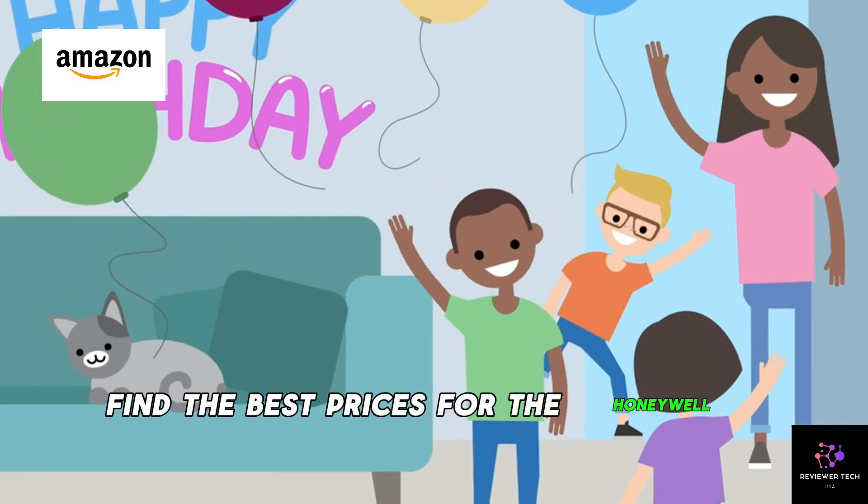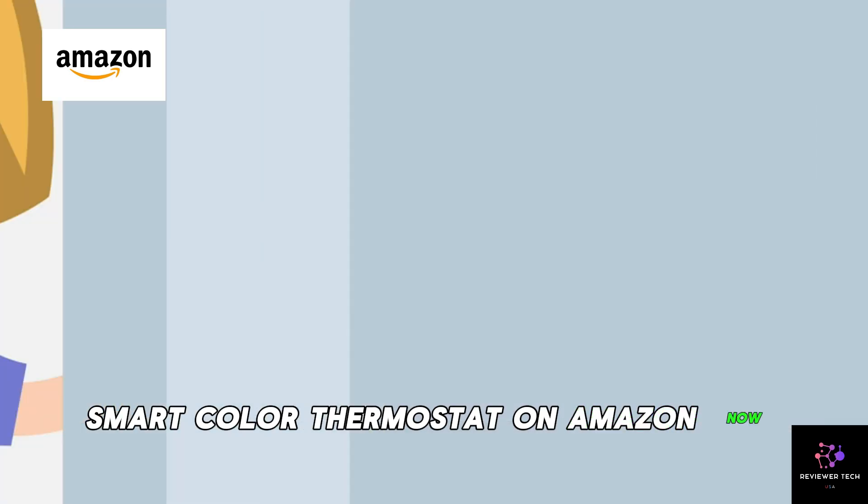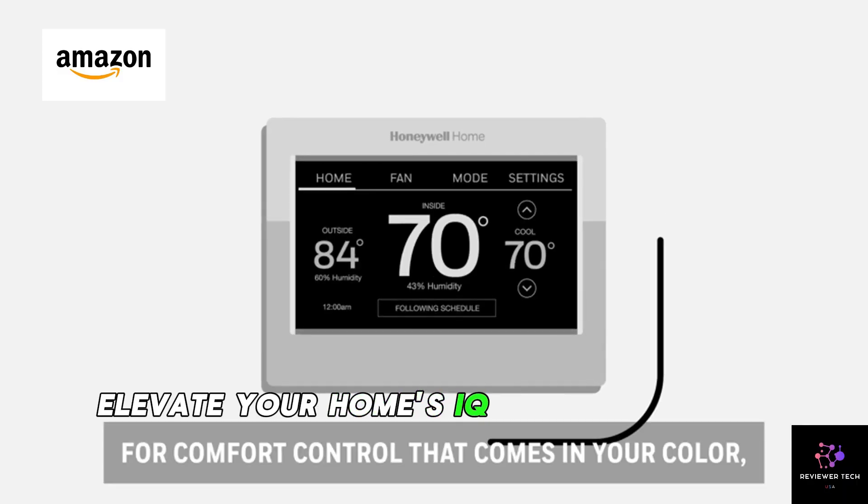Find the best prices for the Honeywell Home Smart Color Thermostat on Amazon now. Elevate your home's IQ and snag yours today.